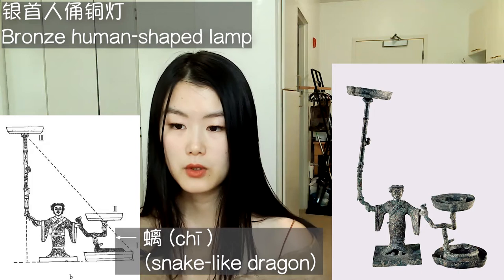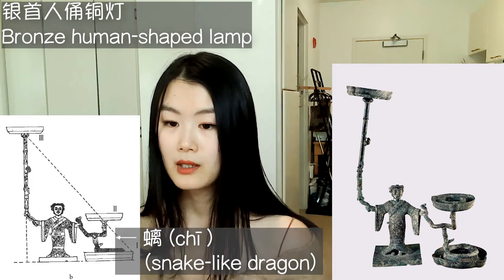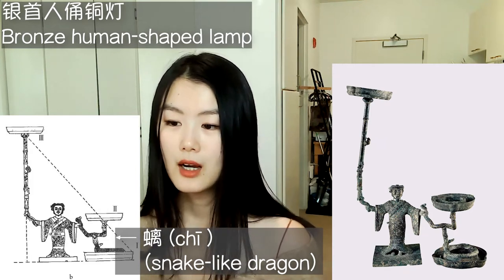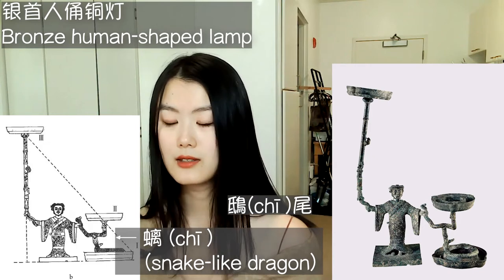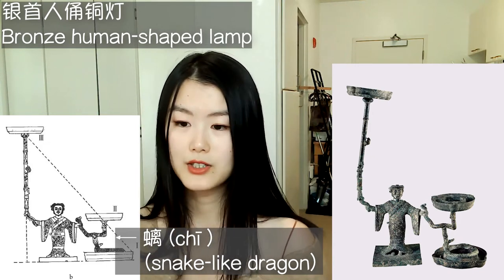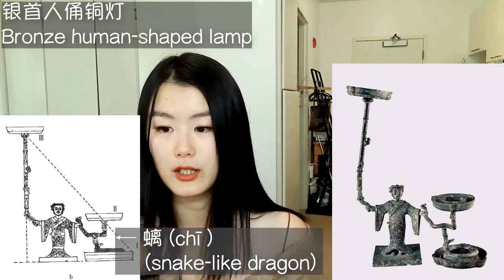We see two intertwined chi, which together form the stem leading to candles one and two. If you've watched my history of architecture videos, you might remember my mention of an architectural motif called chi wei. This chi is similar in origin, and refers to a snake-like dragon, which in Chinese mythology is one of nine sons of the dragon. It is quite a common motif across traditional Chinese architecture and art.